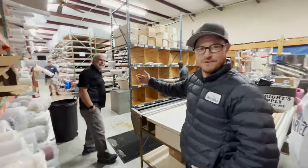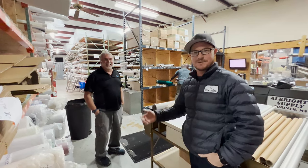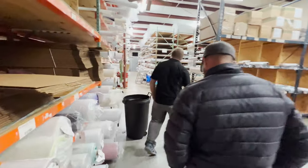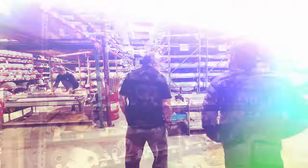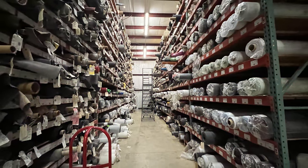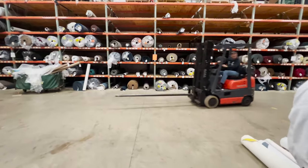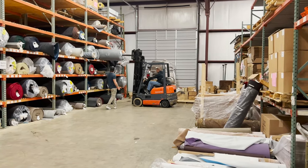Hey everybody, this is Chris from Albright's. It's finally great to meet this guy in person instead of just talking to him on the phone. He's going to be nice enough to give us a little tour around the facility and kind of show you what they do here today. All right, come on.